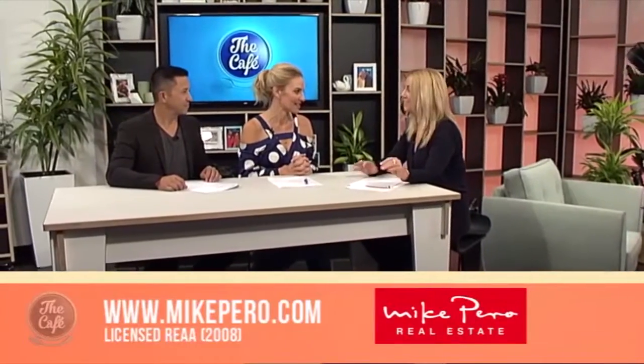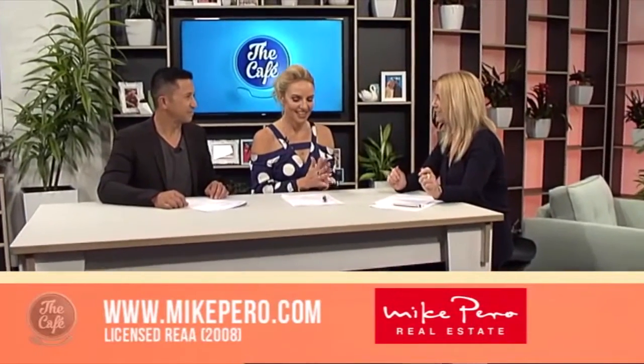It's that time again to see some more open homes with Josephine Kinsella from Mike Pirro Real Estate. You've got some seriously jaw-dropping goodness today for us. We had so much fun selecting these properties this week and we've got quite a lineup.